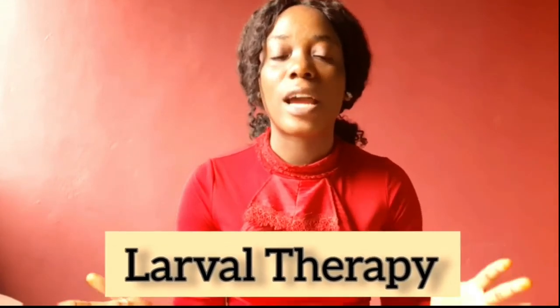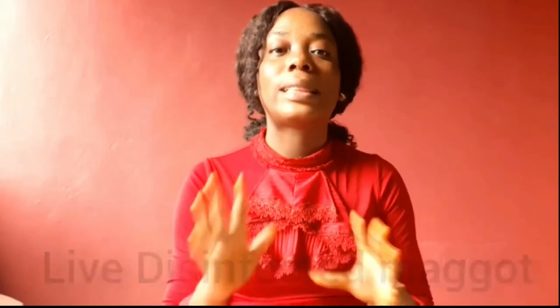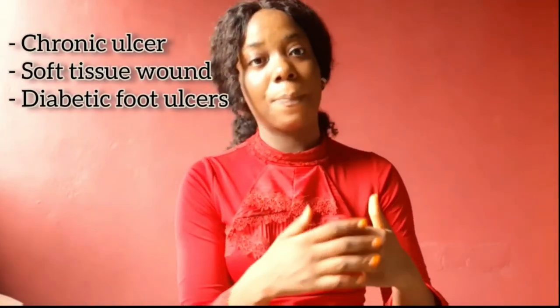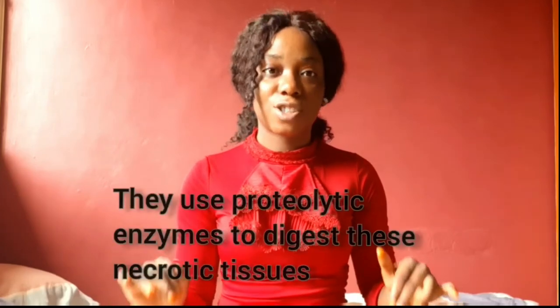It's also sometimes called larval therapy. Let me break it down for you. It involves the introduction of live maggots — these maggots are alive but they are disinfected. You introduce these maggots into wounds that have refused to heal over time. Sometimes people use this for ulcers. These maggots feed on necrotic tissues, and they release their proteolytic enzymes which help them digest those dead tissues.